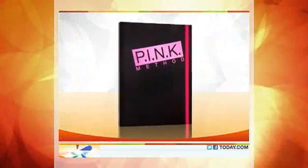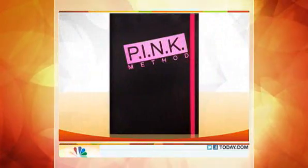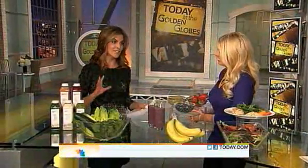Back now at 8:42, and we've shown you the hottest looks at last night's Golden Globes, but how did Hollywood's biggest stars get their bodies red carpet ready? Here to give us the scoop is LA-based nutritionist Cynthia Pascuala. She's the author of The Pink Method. So you're a nutritionist here in LA — I imagine you work with a lot of celebrity clientele, so you're going to give us a little bit of scoop on how they get ready.